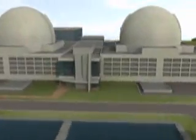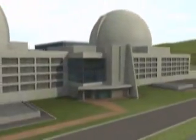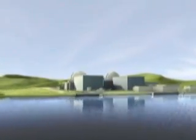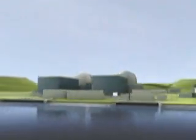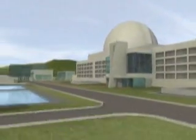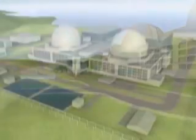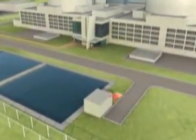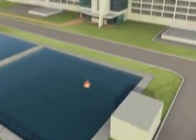AECL is ready to deliver the ACR-1000. Its focus on constructability, operability, and maintainability will ensure a high degree of plant performance and optimized economics. And with AECL's successful project track record, customers can be certain that the ACR-1000 will meet their needs well into the future.